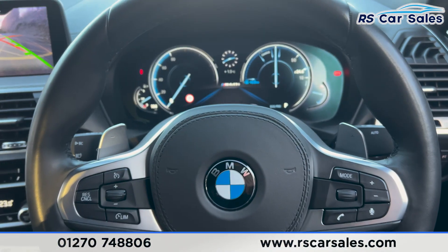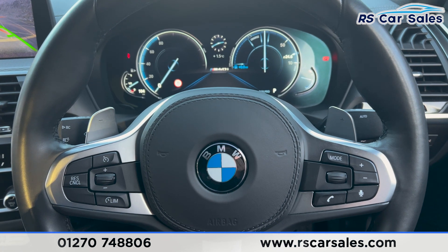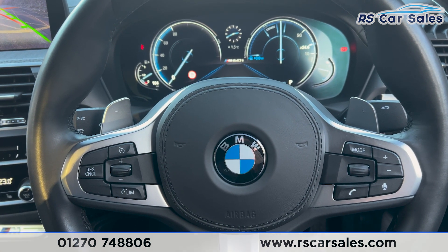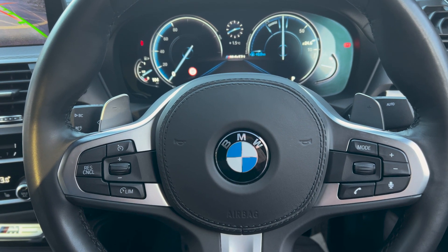That's all for the walkthrough today. If you'd like to find out more, please check out the website. This vehicle comes with a fresh service, fresh MOT, and free nationwide next-day delivery. Thank you for watching.